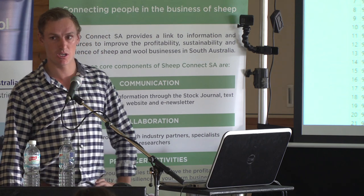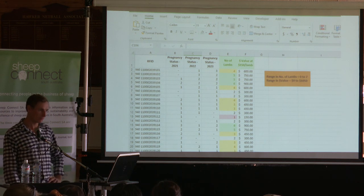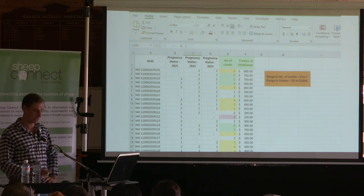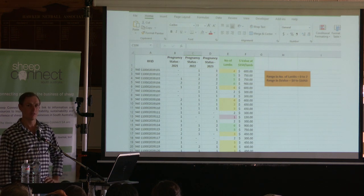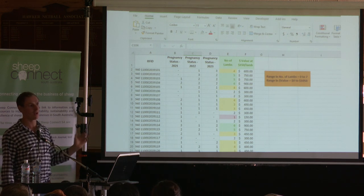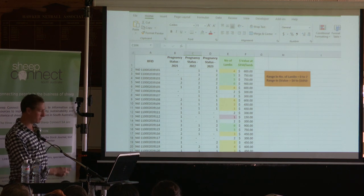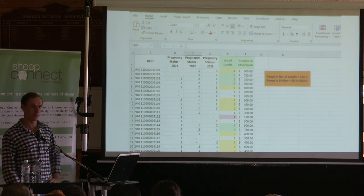How many people here pregnancy scan? What do you do with the dryers — keep them or cull them? The dryers get thrown out, but maidens might get a second chance. With an electronic tag you'll be able to take out those dryers that have been twice dry. That said, it is just as easy sometimes to put a tag or a notch in the ear of those dryers, or if they're dry as an adult you can get rid of them. Sometimes you can overcomplicate it by thinking EID is going to help — it just gives you an easier record for overall management.